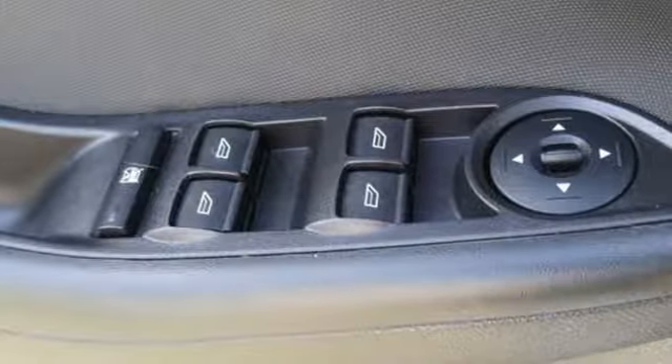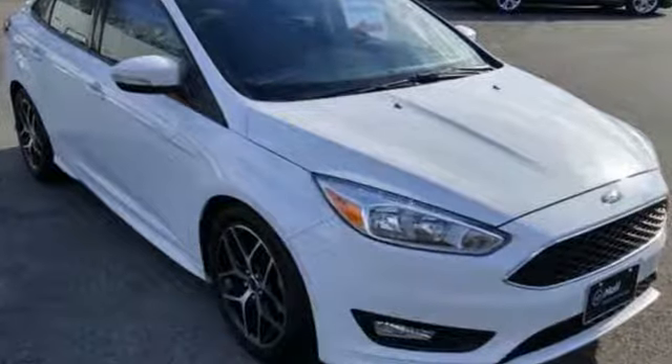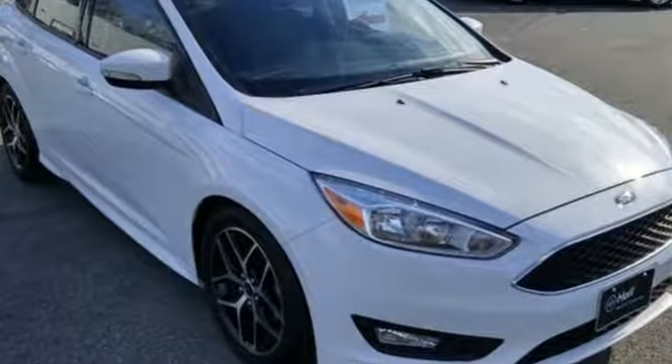Built on tradition, built to last. Ford. Someone's going to drive this fantastic vehicle off the lot — it should be you. Test drive it today.